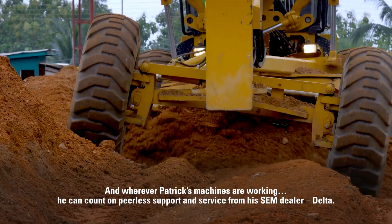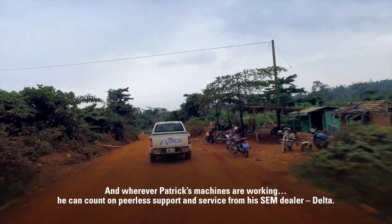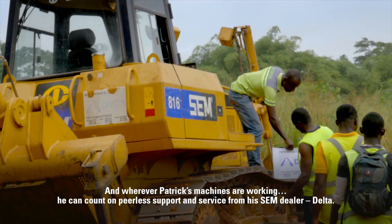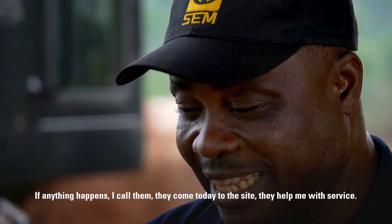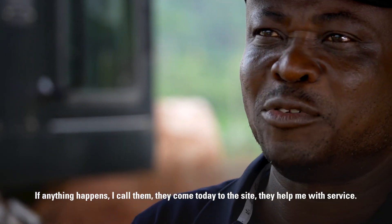And wherever Patrick's machines are working, he can count on peerless support and service from his SEM dealer, Delta. Anything happens, I call them, they come to the site and help me to service.